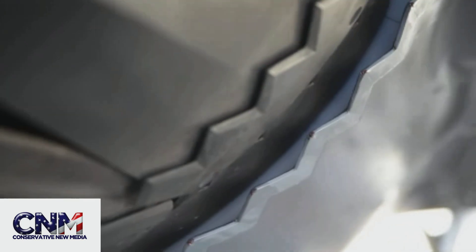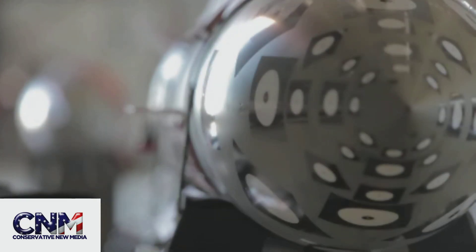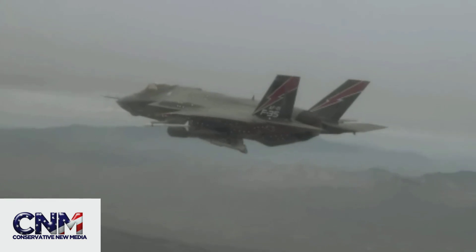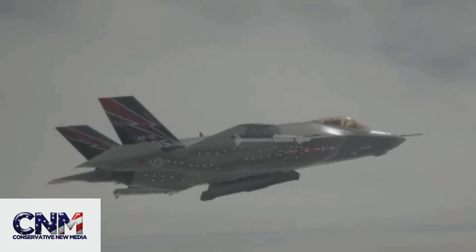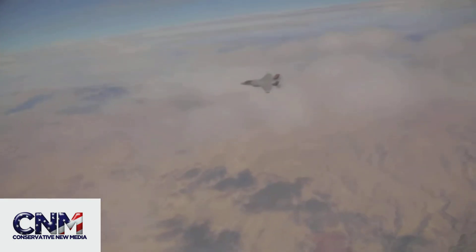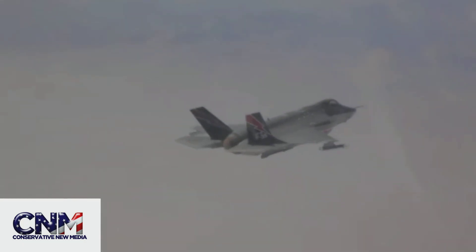I've got another F-35 video here for you, and this is going to demonstrate, I believe, the Air Force version of the F-35 doing a weapons test — a weapons release test. It's going to be an air-to-ground weapons release.